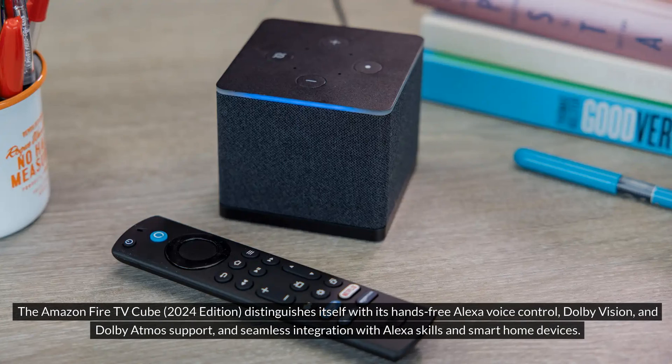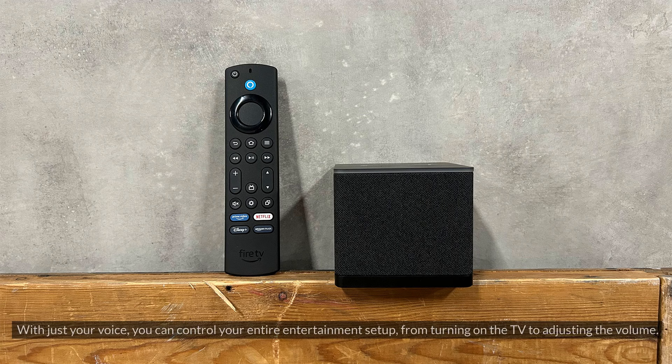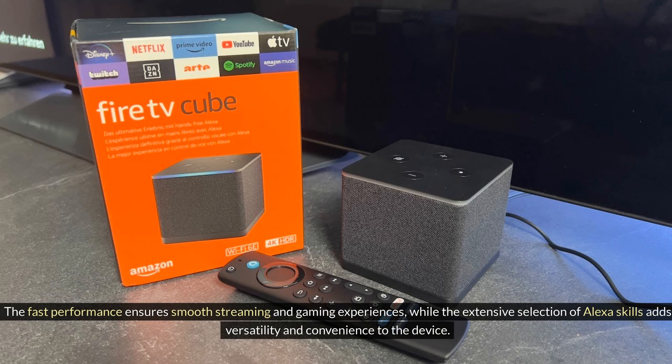The Amazon Fire TV Cube, 2024 Edition, distinguishes itself with its hands-free Alexa Voice Control, Dolby Vision and Dolby Atmos support, and seamless integration with Alexa Skills and smart home devices. With just your voice, you can control your entire entertainment setup, from turning on the TV to adjusting the volume. The fast performance ensures smooth streaming and gaming experiences, while the extensive selection of Alexa Skills adds versatility and convenience.